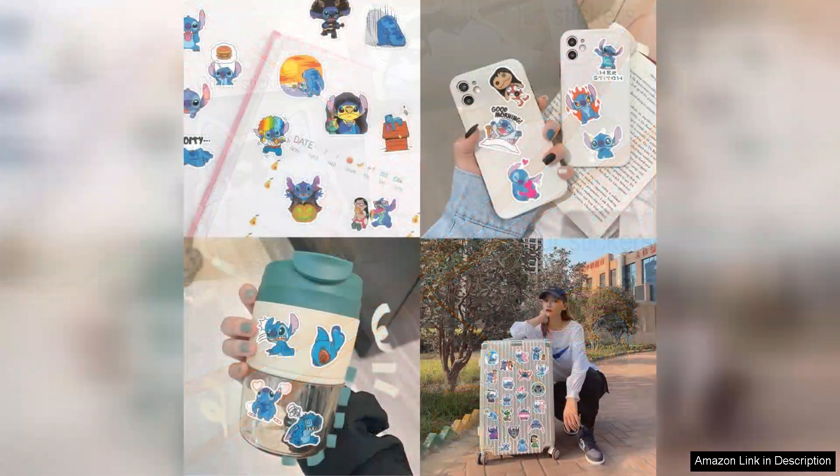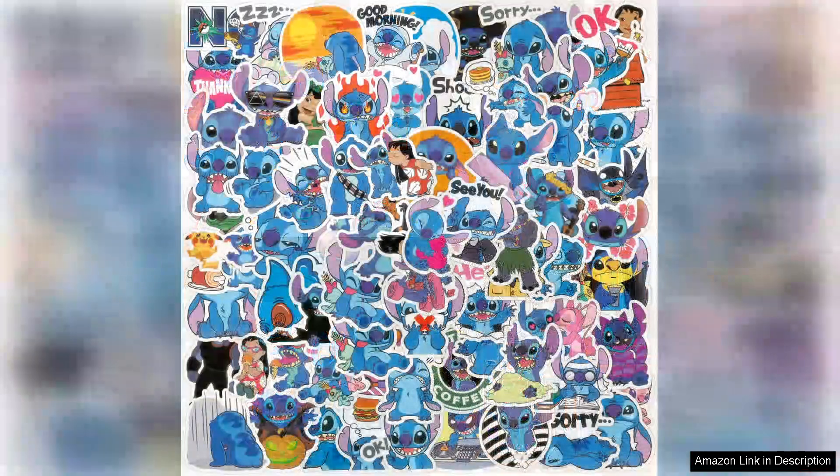These stickers also make for excellent gifts. I decided to share some with friends and they were thrilled to receive such fun, high quality stickers. They're perfect for party favours, stocking stuffers or just a thoughtful surprise for someone who loves crafts or decorating their belongings.